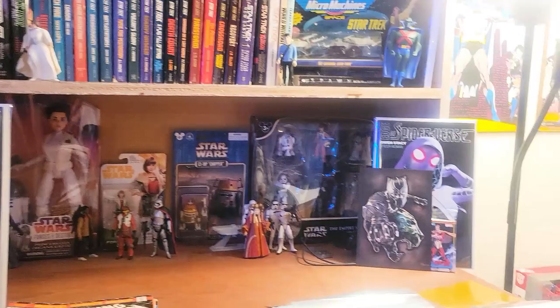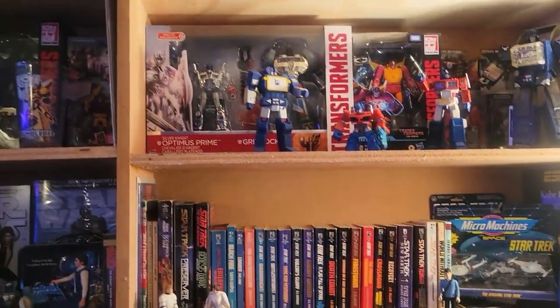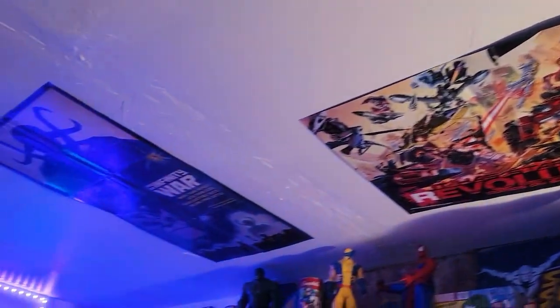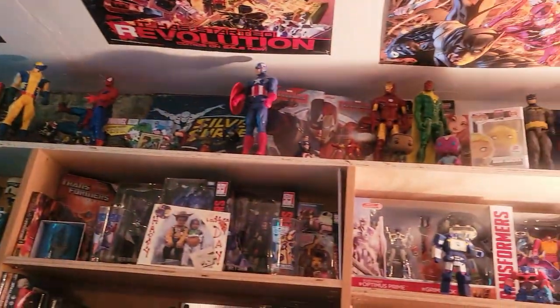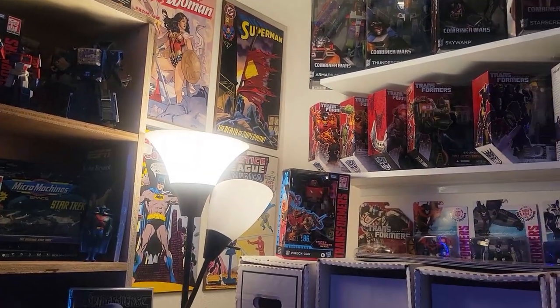Got some more Star Wars figures everywhere, Star Trek, and then Transformers. And I even have posters on the wall. Who remembers this Infinity War poster that came out in the early nineties? It may have been in a Wizard Magazine.